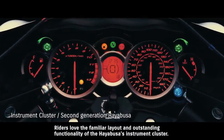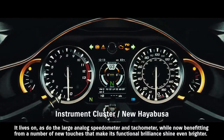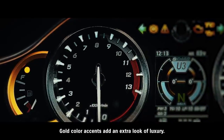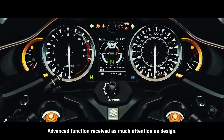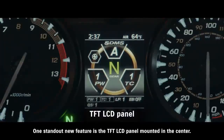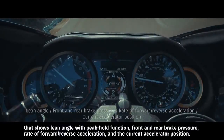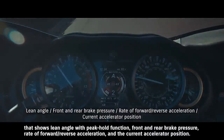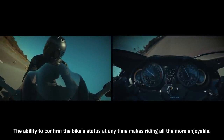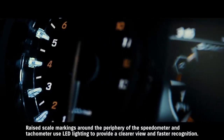Riders love the familiar layout and outstanding functionality of the Hayabusa's instrument cluster. It lives on, as do the large analog speedometer and tachometer, while now benefiting from a number of new touches that make its functional brilliance shine even brighter. Gold color accents add an extra look of luxury. One standout new feature is the TFT LCD panel mounted in the center. It displays either the current SDMS Alpha system settings or an active data display showing lean angle with peak hold function, front and rear brake pressure, rate of forward/reverse acceleration and the current accelerator position. Raised scale markings around the periphery of the speedometer and tachometer use LED lighting to provide a clearer view and faster recognition.